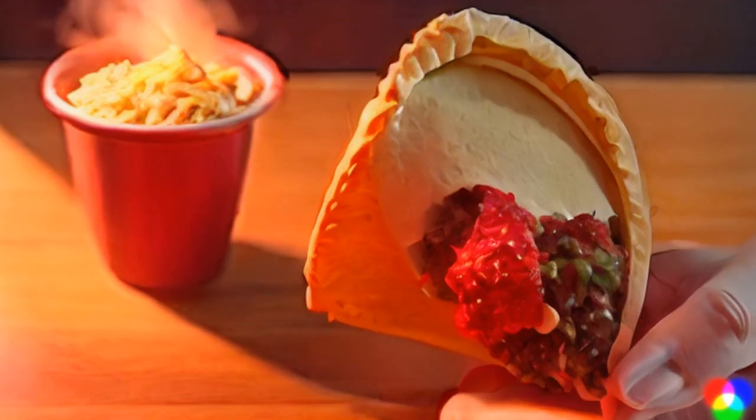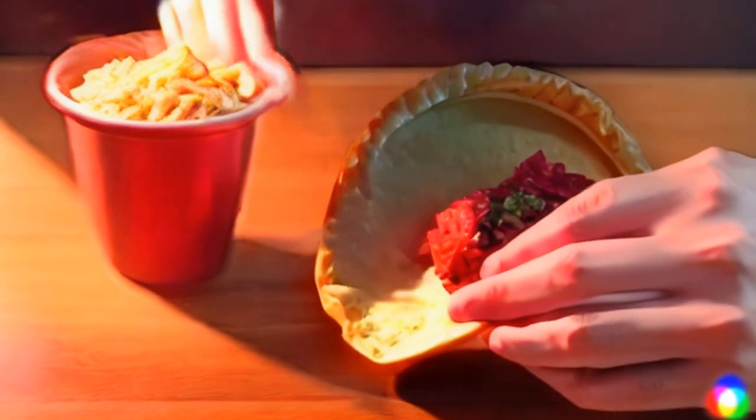This is Running on Empty food review. Taco Bell's volcano menu is back — they have a volcano taco and a volcano burrito. Trying out the volcano taco from Taco Bell, it's going in.